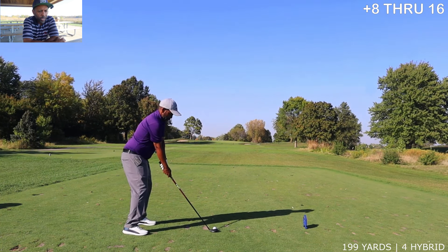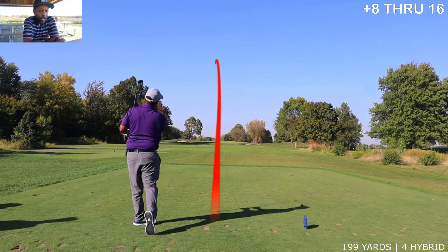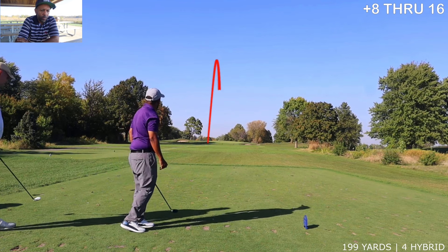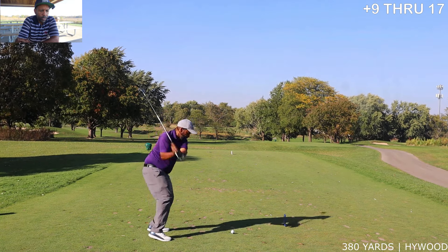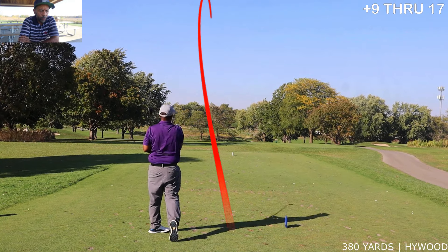I was kind of in between clubs here — hit the four-hybrid thinking it was going to be firm up there and I'd get a bounce forward, but it just bit into the green. I actually three-putted that green from the front for bogey.